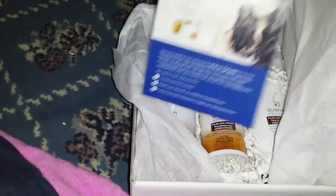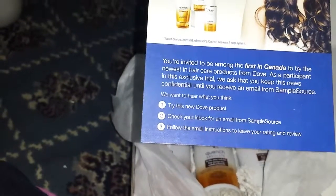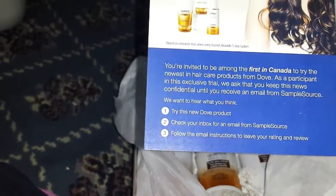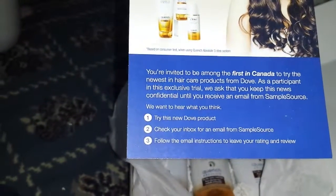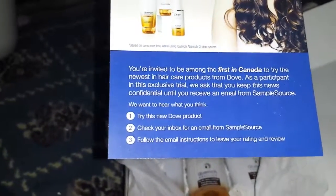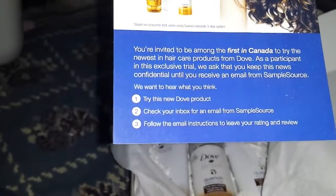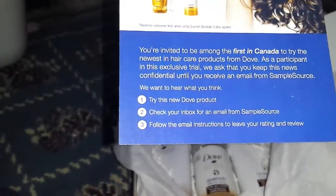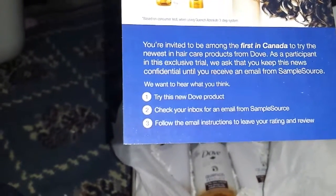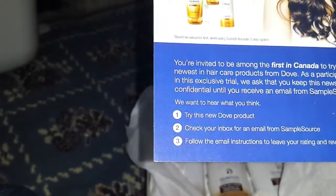So there's some tissue paper, and this is on top — it says we invite you to be among the first in Canada to try the newest hair care products from Dove. This is from SampleSource — so this is my second box from SampleSource, and I'm so excited. I really like Dove products, so hopefully this is something I can use.